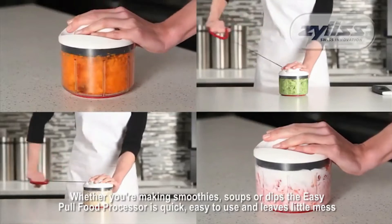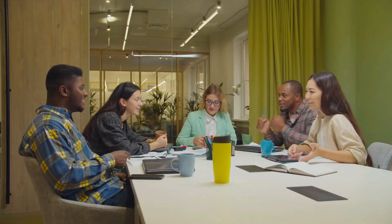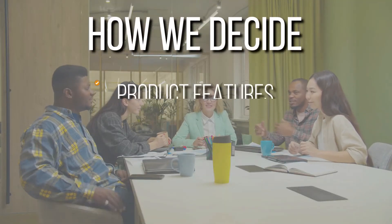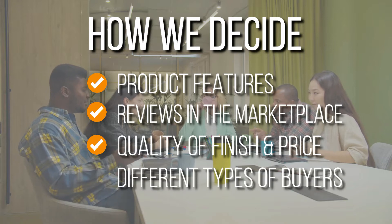So if you're looking for the best manual food processor that will make your kitchen prep easier, this video is the answer to that. The team has prepared this list through comprehensive research. The manual food processors selected have been chosen based on product features, reviews in the marketplace, quality of finish and price, and where possible we have been mindful of different types of buyers.